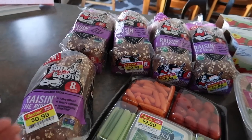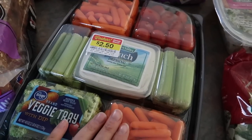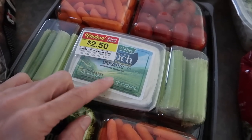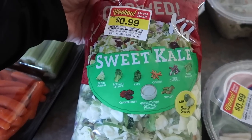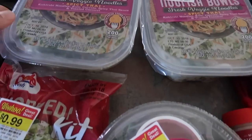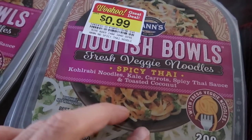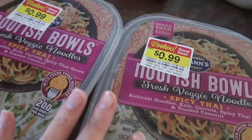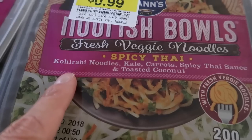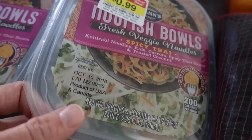This huge veggie tray was $2.50. I'm actually not going to use it as a veggie tray — I'm going to take everything out and use the veggies in assorted places, and use the ranch for salads. Sweet kale salad for 99 cents, this cranberry walnut salad for 99 cents. These fresh veggie noodles — spicy Thai — are 99 cents each. I'm probably going to do these for lunches for the next two days. It's kohlrabi noodles, kale, carrot, spicy Thai sauce and toasted coconut — 200 calories per bowl.